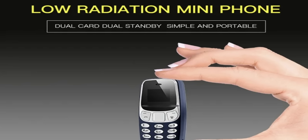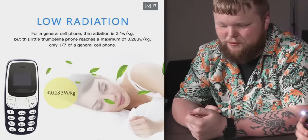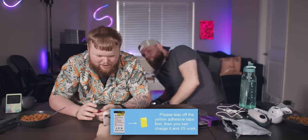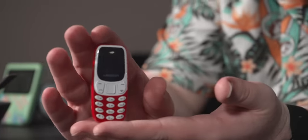It's a low-radiation mini phone. It supports China Mobile and China Unicom Nano SIM card. TikTok is the thing we should be concerned about. Hey listen, it's low-radiation. Why is this taped all the way around? For a general cell phone, the radiation is 2.1 Ws per kilogram. Please tear off the yellow adhesive tape first — then you can charge it and it'll work. It is so small.